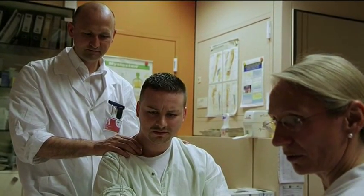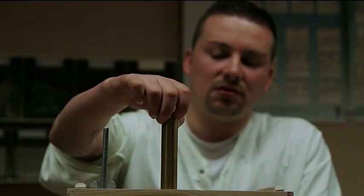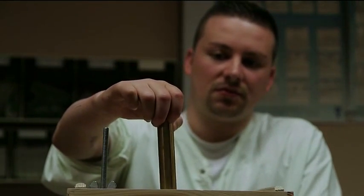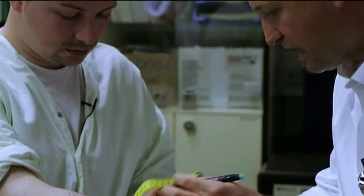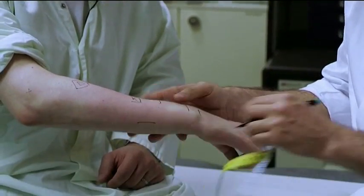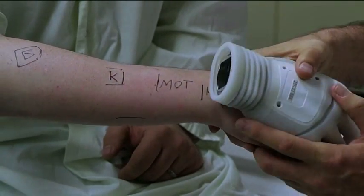This is Milo. He lost the use of his right arm in a motorbike accident a decade ago. Surgery brought back some movement, but his hand still has no function. So frustrated is Milo with his withered hand that he's now opted for a radical solution: elective amputation in favour of a mechanical prosthetic hand.